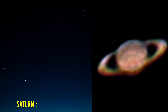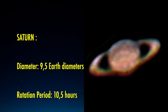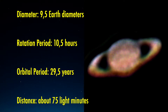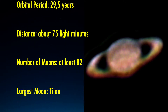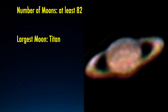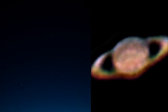Some physical characteristics of Saturn: the diameter is 9.5 times Earth's diameter, and the mass is 95 times Earth's mass. The rotation period is 10 hours and 32 minutes, which is very fast but slightly slower than Jupiter's rotational period. The orbital period is 29.5 years, so one Saturn year is about 30 Earth years. The distance from Earth is about 75 light minutes depending on the orbital position — it takes 75 minutes for light from Saturn to reach Earth. The distance to the Sun is about 9 times the distance between Earth and the Sun.